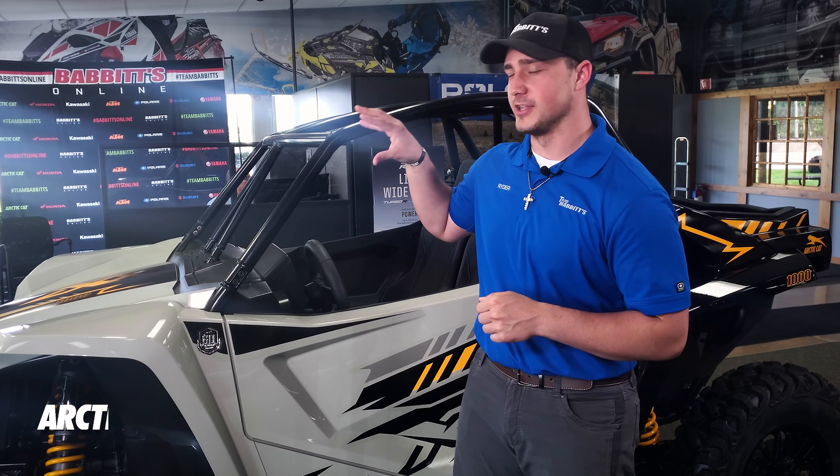Hey, what's going on everybody? This is Ryder coming at you from Babbitt Sports Center. We're going to be going over this week's deal of the week, featuring the 2022 Arctic Cat Wildcat XX. This unit has so many great features — we're going to work our way from the front to the back.